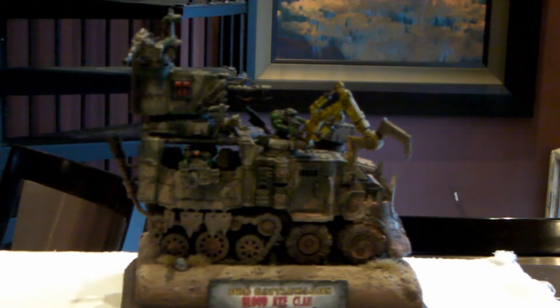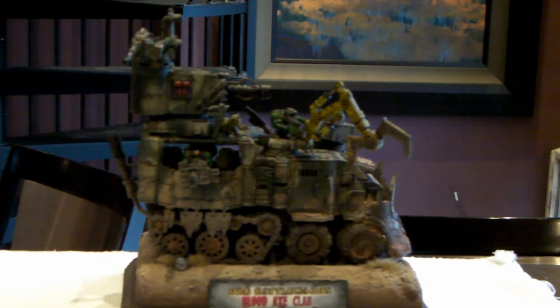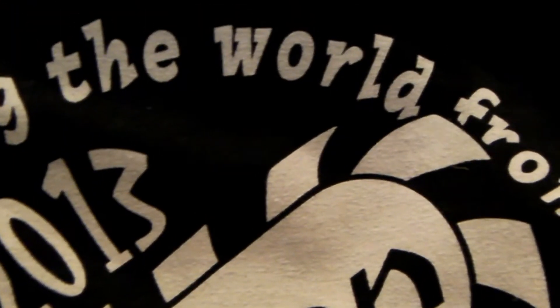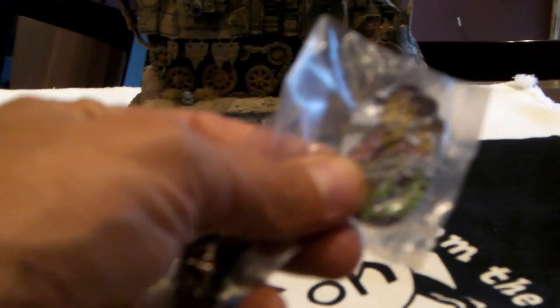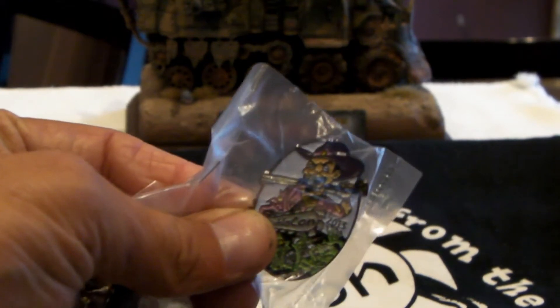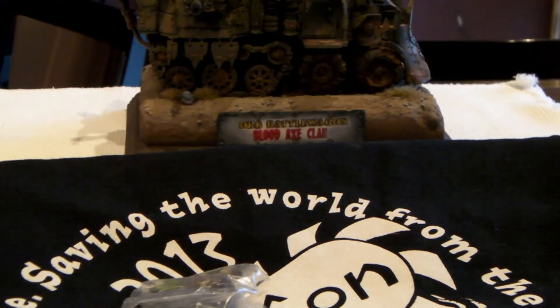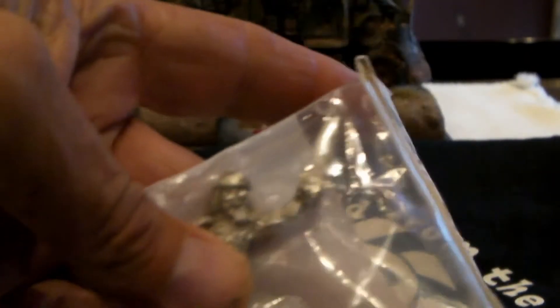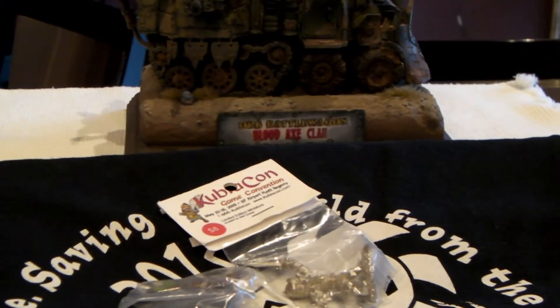Hey everyone, the battle wagon made it back home. Only had one little problem — my command orc's big shooter kept breaking off, so I had to glue that on a couple times, but it survived. Starting with the good part of what happened at Kubla Khan: I got a really cool t-shirt that says Kubla Khan with zombies and a chainsaw on it, a few commemorative pins for Kubla Khan 2013, and a limited edition Kubla Khan miniature with a sword in his little Mongolian outfit.